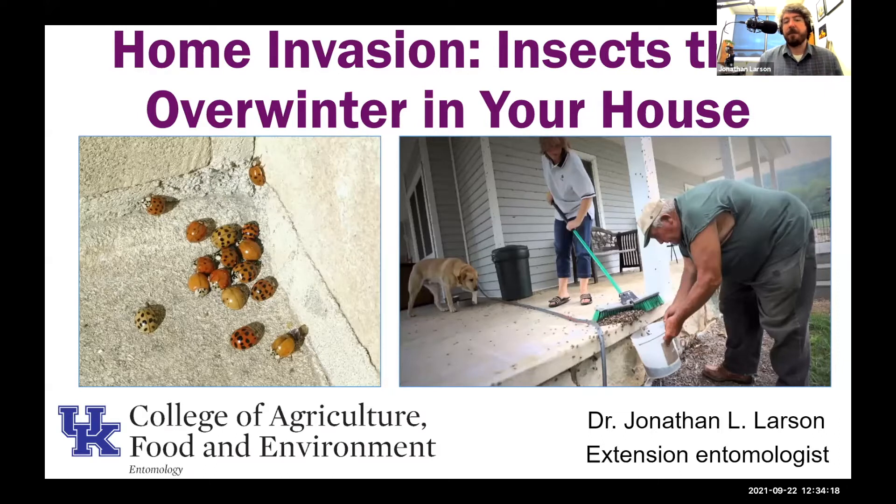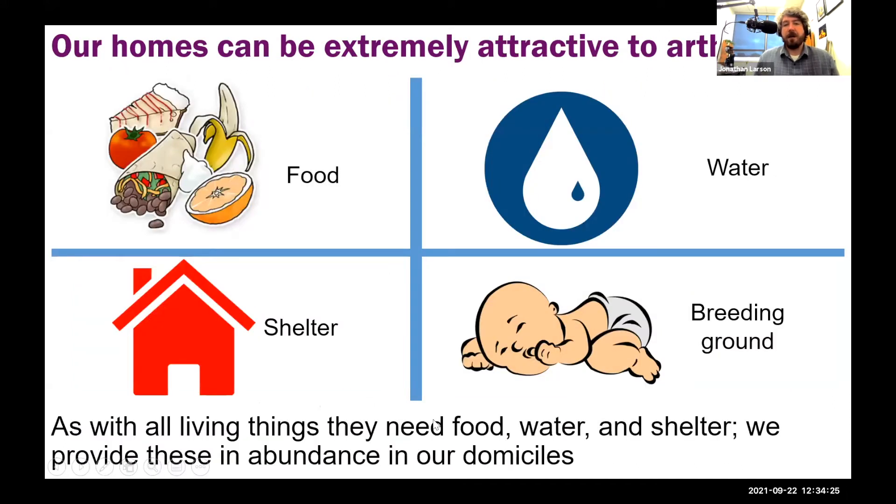This is something we contend with every year, and I want to talk about the basic biology behind some of this, why it's a difficult problem to control, and then also talk about some of the specific species that we encounter. Our homes are very attractive to arthropods. When we're talking about arthropods, we're talking about insects and arachnids and all the myriapods — which include centipedes and millipedes — also crustaceans.